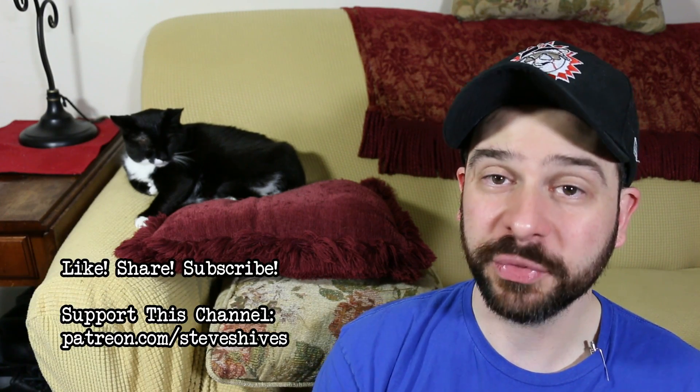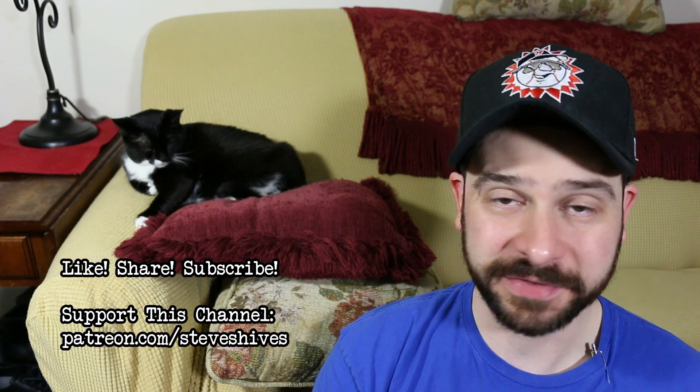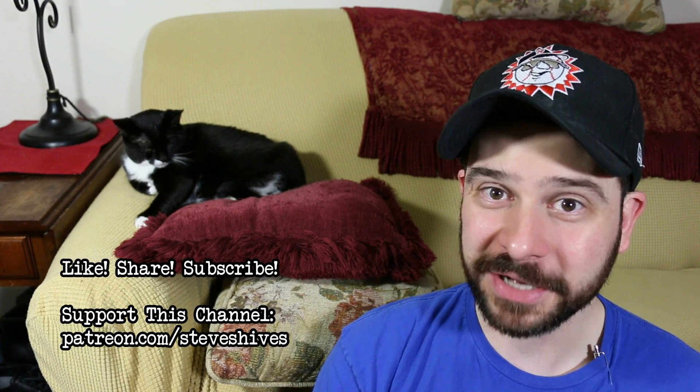Hey folks, hope you found this one worth watching. If you did, please like, share, and subscribe. And also, please consider helping me to make more videos like this one by supporting this channel through Patreon. You can go to patreon.com/steveshives to become a patron. Thanks for watching. See you next time.